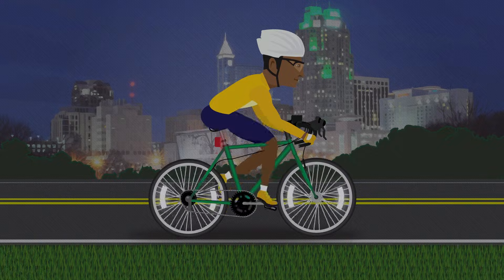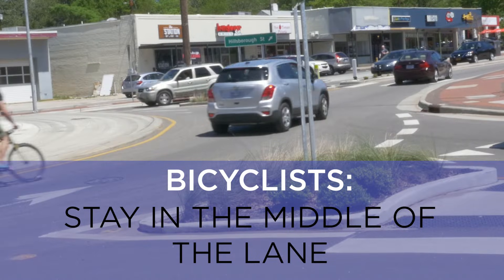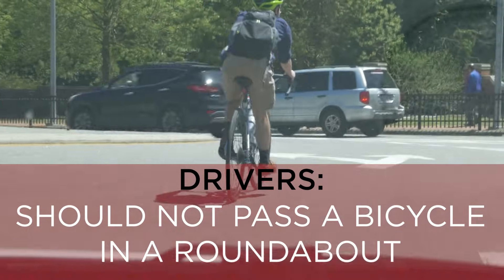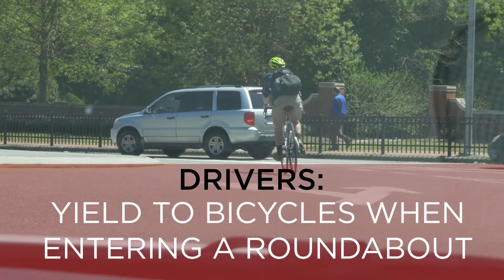Bicyclists navigate roundabouts in a similar manner as vehicles and should stay in the middle of their chosen lane. Drivers should not pass a bicycle in a roundabout, and they must yield to bicyclists already in the roundabout.